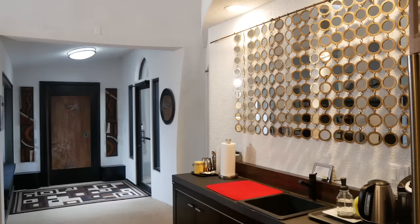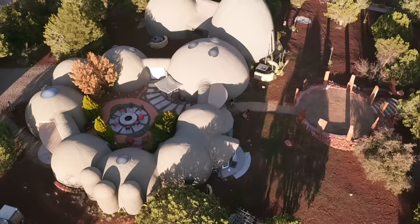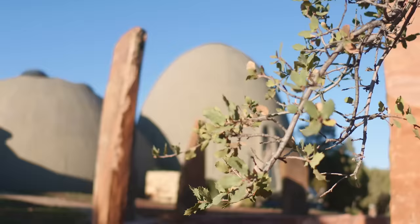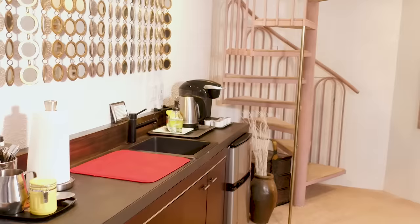So here we have dome number one. One of the most fascinating aspects to these domes is that they're connected one to another in a circle, allowing for continuous space. This dome here is the largest dome with a height of 32 feet. I've always been interested in alternative construction — I wanted to have something unique, open, and something that didn't constrict me.